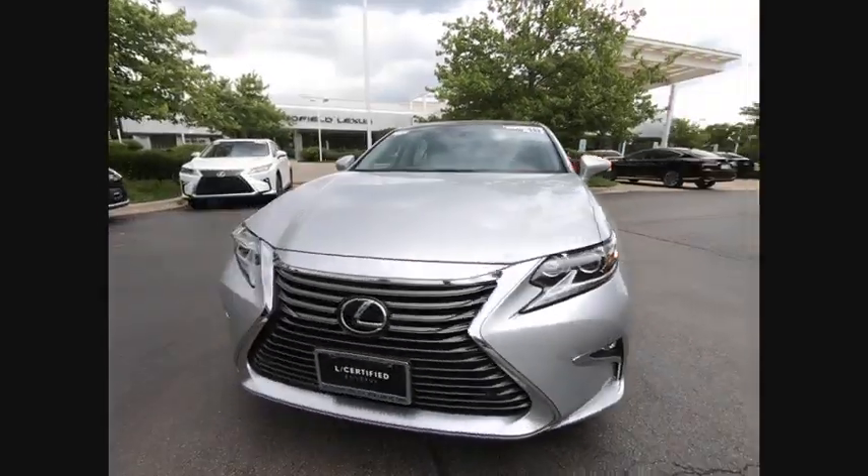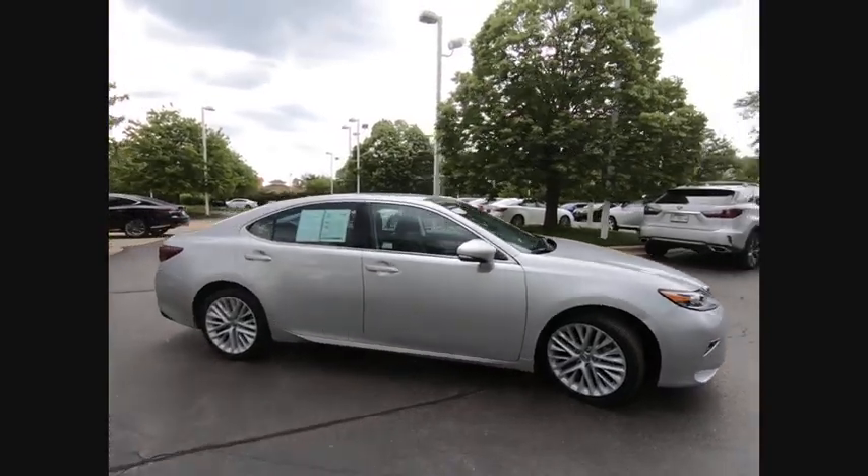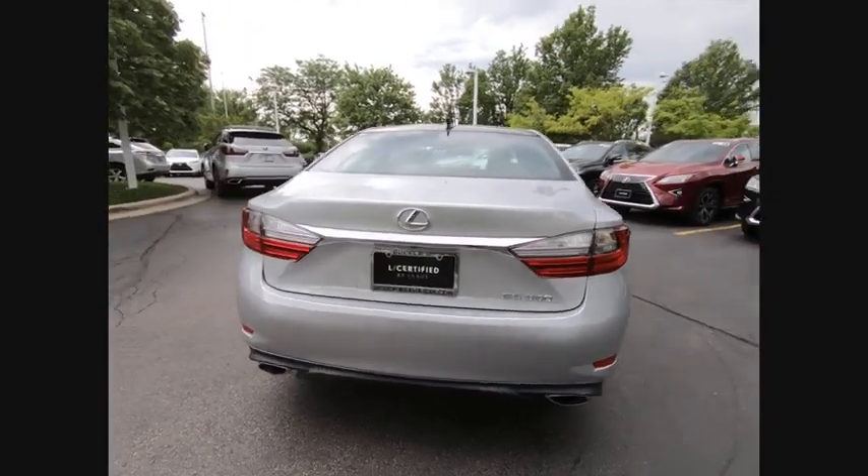You are going to love the 2016 ES350. The Lexus ES350 is a sophisticated combination of distinctive styling, luxury and smooth performance.